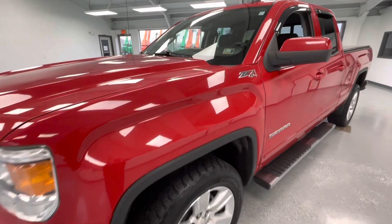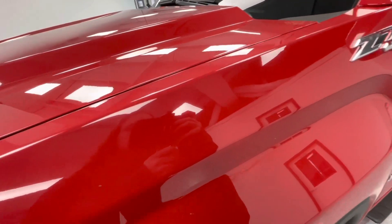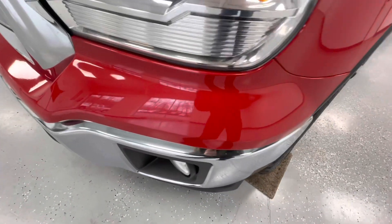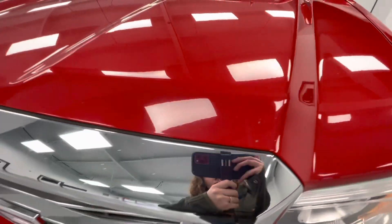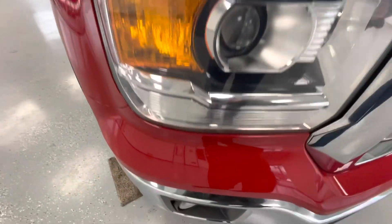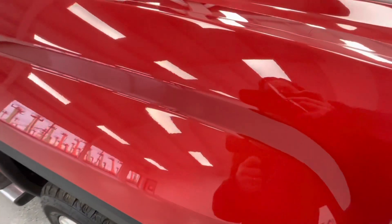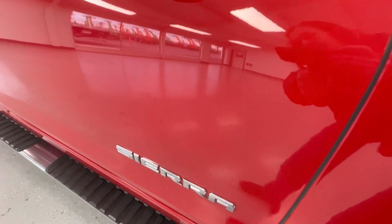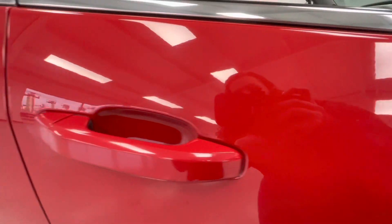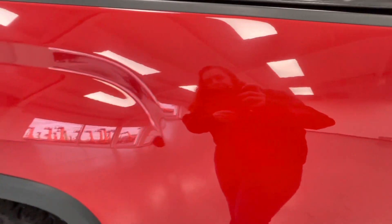For the final portion of this video, we're going to walk around and show you any imperfections you may find. Starting at the front end, you will have several paint chips as well as a few scratches. On the front passenger side door there are a few scratches. On the rear passenger side of the bed you will have a few scratches, and on the passenger side of the bed you will have a few chips as well as a couple scratches.